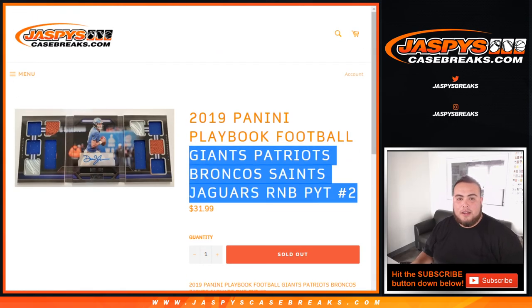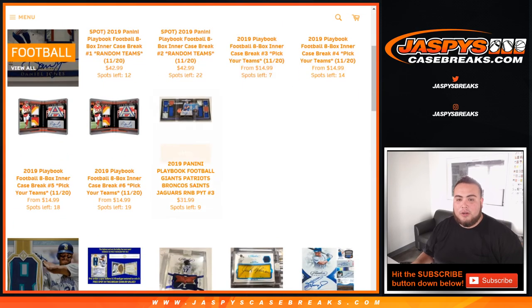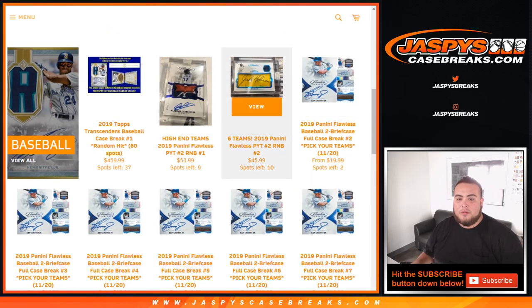Pick your team number 2 — Playbook in the books. Fresh case numbers 3 and 4. Number 3 is already down to 7 with another random number block. Flawless is very close too — down to 2 left in number 2 with a couple random number blocks. JaspysCaseBreaks.com — Joe will be coming there next. Appreciate it.